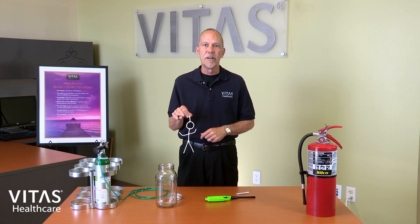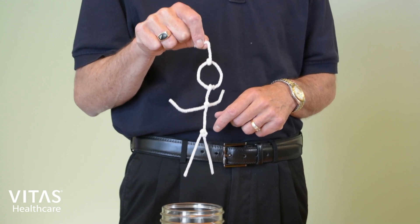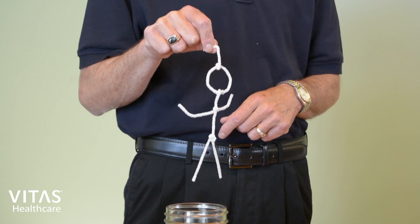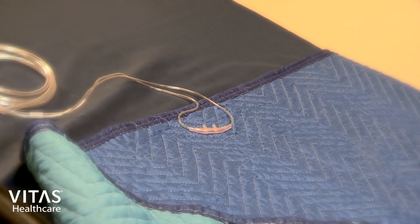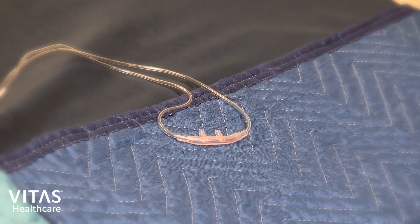We've made a pipe cleaner man that we will presume to be a patient. The patient, like many other patients who continue to smoke with oxygen in use, is convinced that smoking with oxygen cannot be dangerous. In fact, our patient continues to smoke in bed. When he decides he wants a cigarette, he takes off his cannula and lays it next to him in the bed. Our patient thinks that oxygen is just air and cannot hurt him.